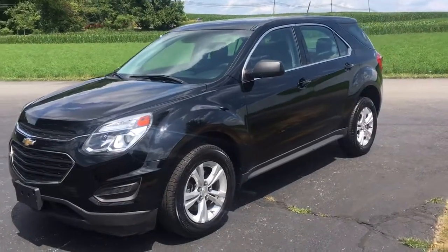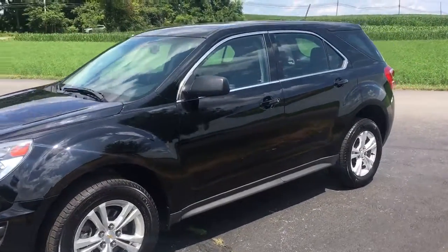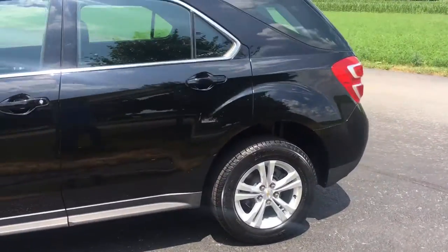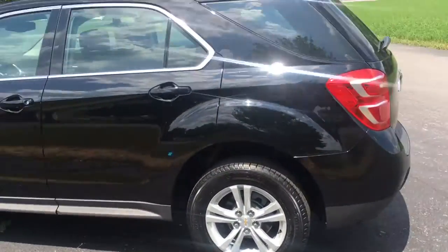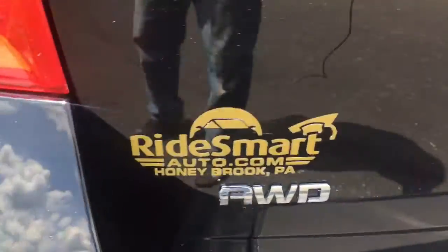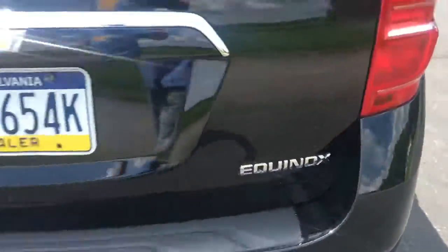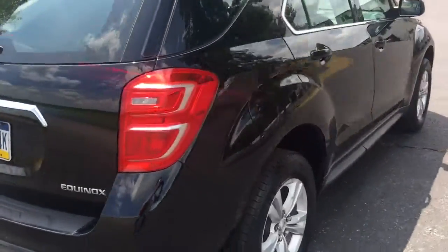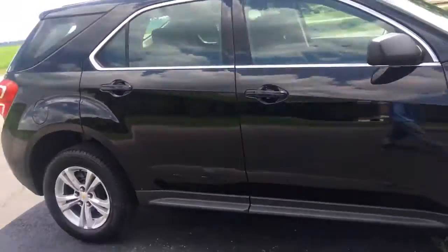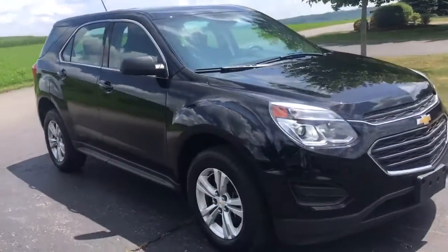2016 Chevy Equinox all-wheel drive, it only has 14,000 miles on it. This is the color you want — black. Blue aluminum wheels, got a little wing on the back, it's all-wheel drive. Body's really straight, car goes down the road perfectly, plenty of power, very nice ride. It's an SUV so it's extremely handy.